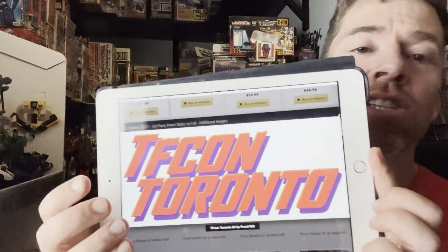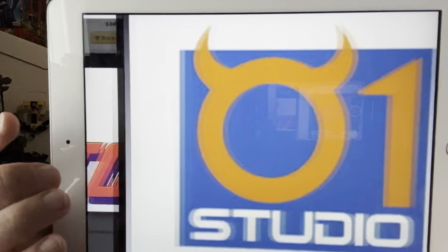Hello everybody, this is Toys R Us, and this is yet further information, news, and reveals coming out of TFCon Toronto. For those who just jumped on board, this is video number four — there are three others. I've broken them down into bite-sized videos so you don't have to listen to me go on for half an hour plus, and you can pick the companies you want to look at.